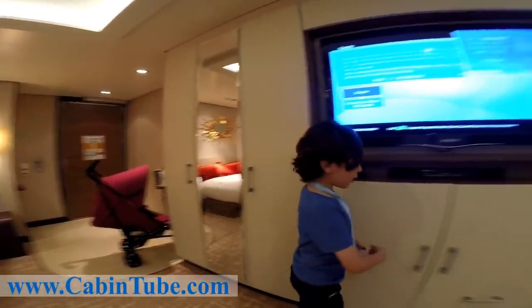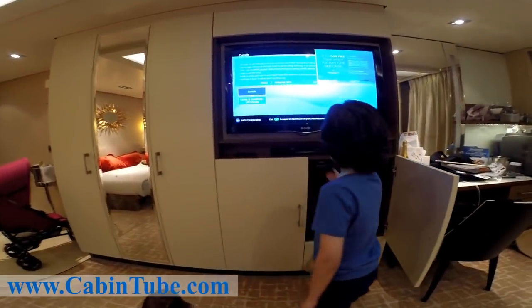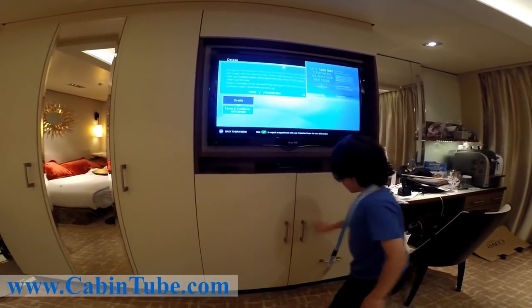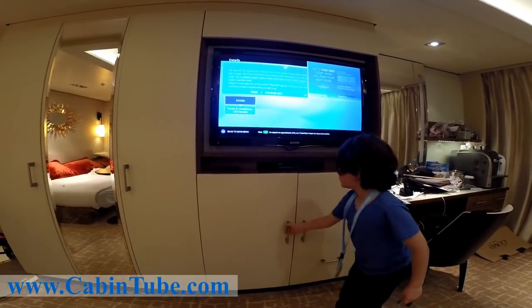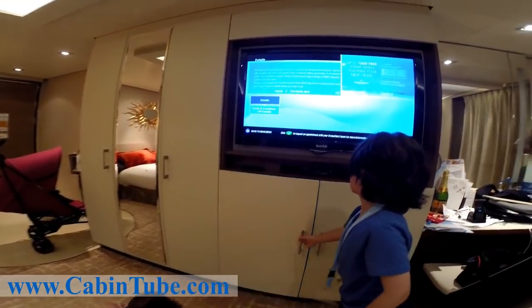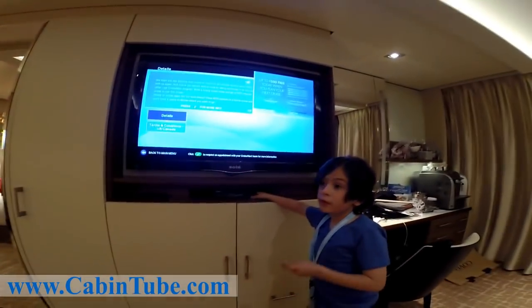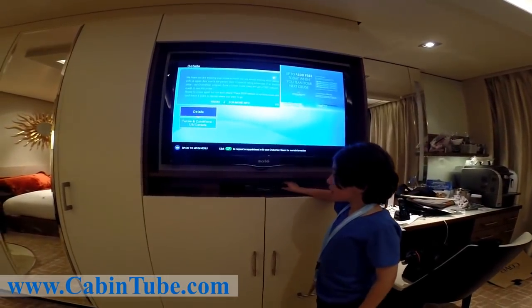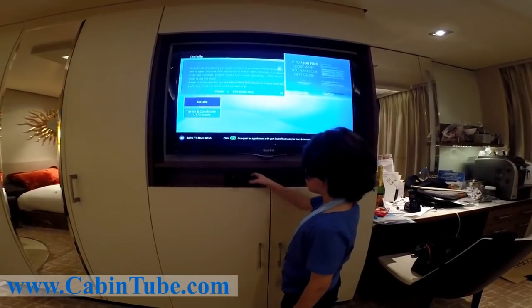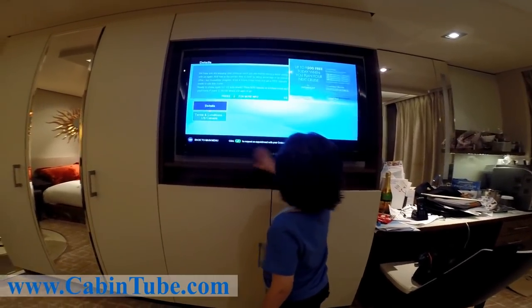The mini bar is in here with drinks inside. A drawer, and another shelf — a place to hang things, and another shelf to put your stuff. Lots of rooms don't have this, but it comes with a CD player with a remote to play your CDs if you bring them. There's also a TV.